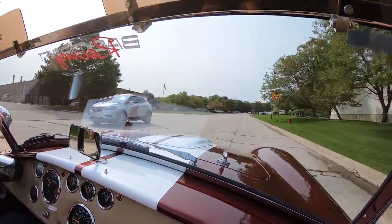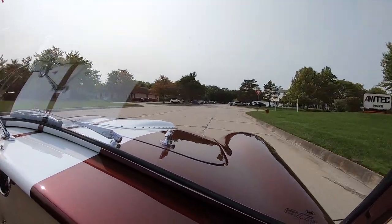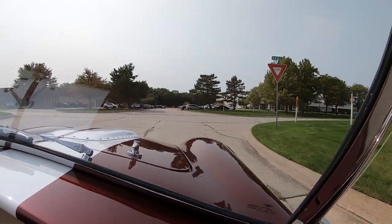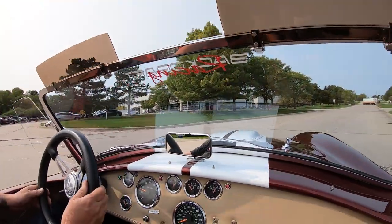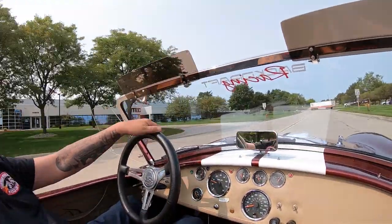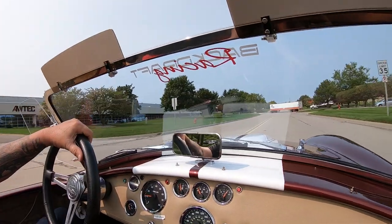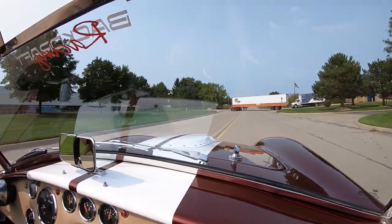Now we're going to do something to this car that nobody does to all their cars. At Vanguard, all the cars go up on the lift so you can see what's going on on the bottom side — just how clean and neat and tidy they are. Here's this guy in a semi truck again. Same guy. Well, we're coming up on our shop right now.